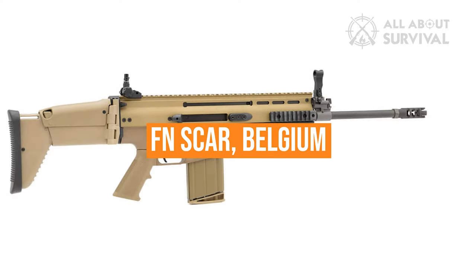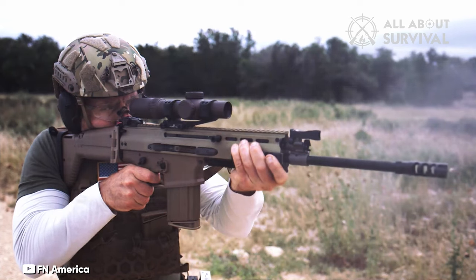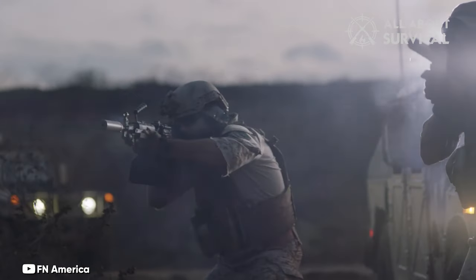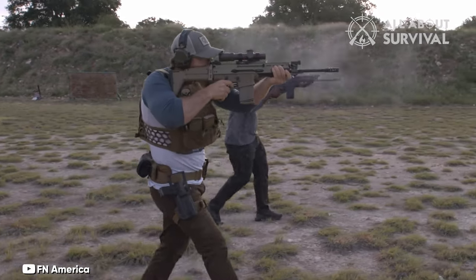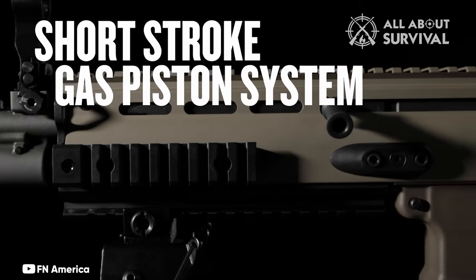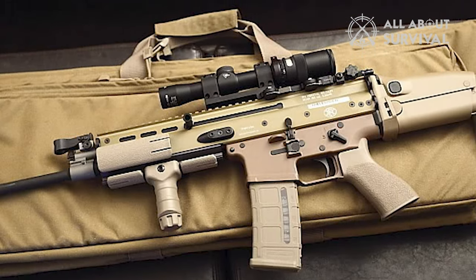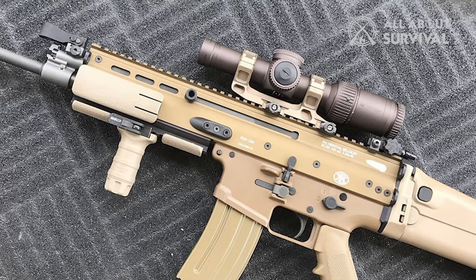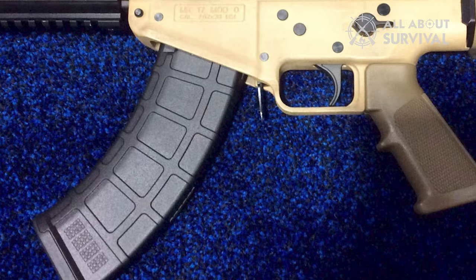FN SCAR, Belgium. The renowned Belgian Fabrique Nationale created the FN SCAR modular assault rifle to satisfy the US Special Operations Command's request. Various calibers of new combat rifles were desired by the US Special Forces. The modular assault rifle platform for the FN SCAR was created from the ground up — nothing about it is based on an earlier design. It is a gas-powered weapon with selective fire. The SCAR-L (light) is chambered for the 5.56x45mm round, while the SCAR-H (heavy) is chambered for the more potent 7.62x51mm round. There is additionally a Soviet 7.62x39mm round chambered variant.